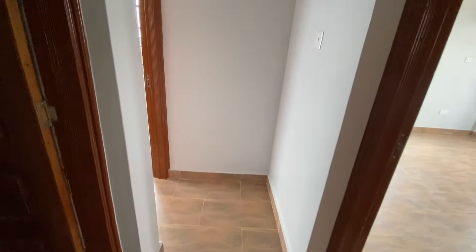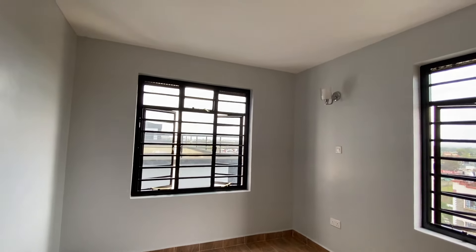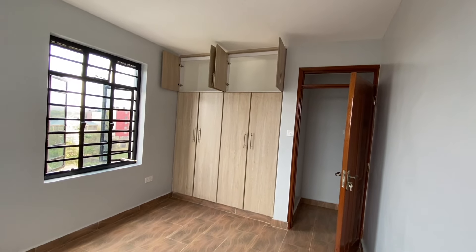Moving on to the last room, which is the second bedroom. It's not a master ensuite. The size is reasonable, the lighting is amazing, and the finishing is nice. I don't know what else to add — you guys comment down below and let me know.